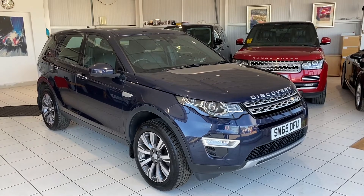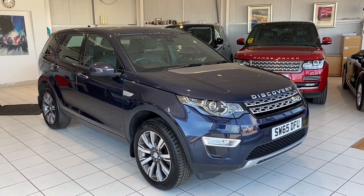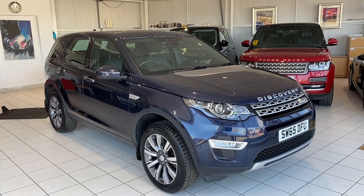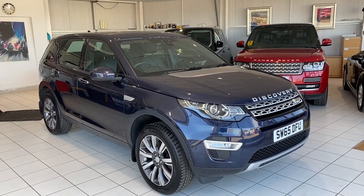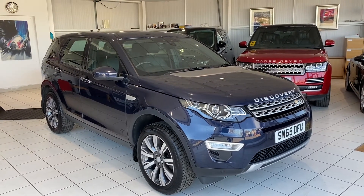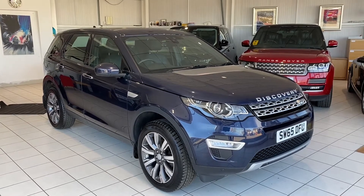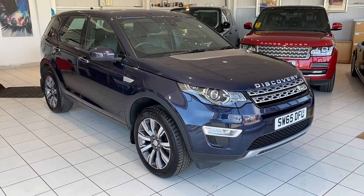Stunning colour with a glass panoramic roof, full black leather, front and rear parking sensors, rear reversing camera, seven seats in the boot, navigation — it's got everything. It's a really smart car. Memory seats as well — electric memory seats. Anyway, let's go and have a closer look at it.